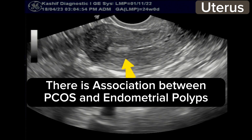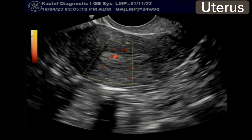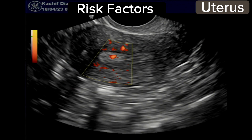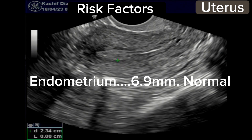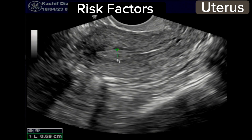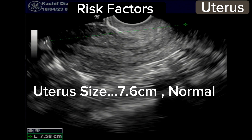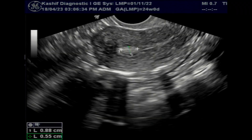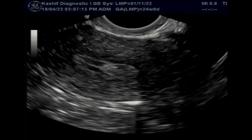There is an association between PCOS and endometrial polyps. Obesity, overweight, oligomenorrhea, and hormonal estrogen imbalance increase the risk of developing endometrial polyps. Other risk factors include chronic infection, multiparity, foreign bodies, and estrogen excess. These polyps are benign and very rare to become malignant — less than 2% can develop into carcinoma.